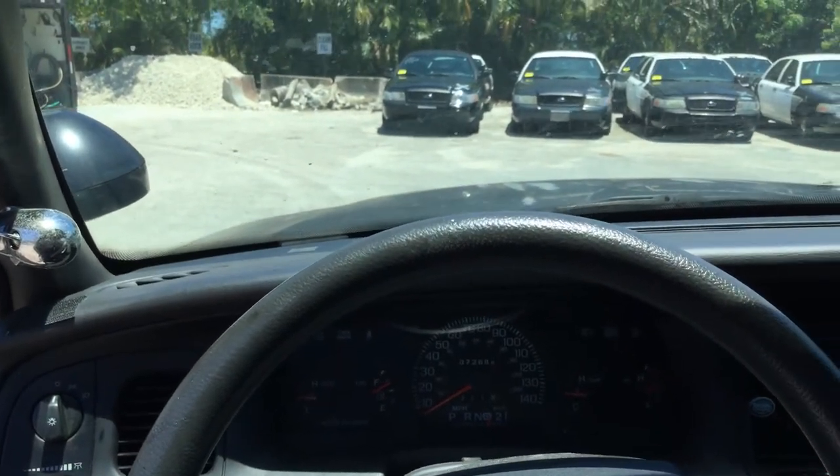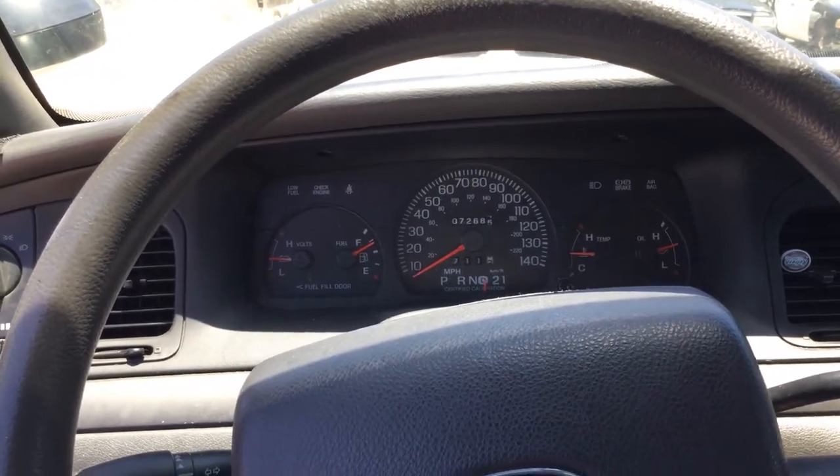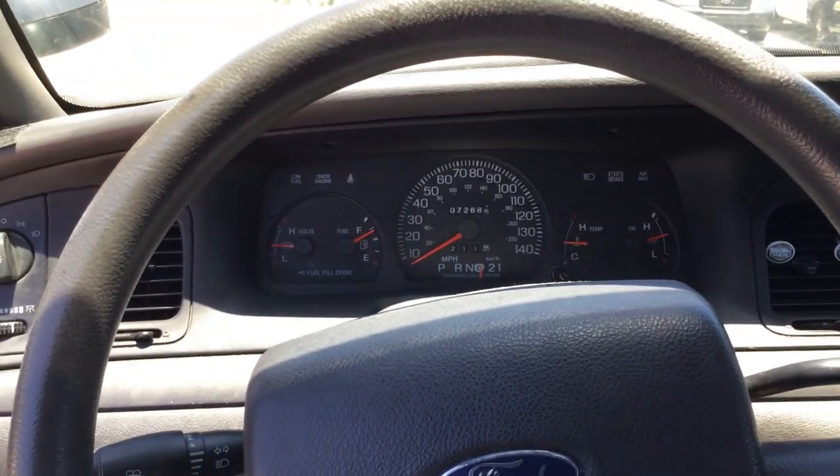Well guys, this is lot number 109. It's a 2005 Ford Crown Victoria with only 72,000 miles, but it might have a bad transmission. Good luck.